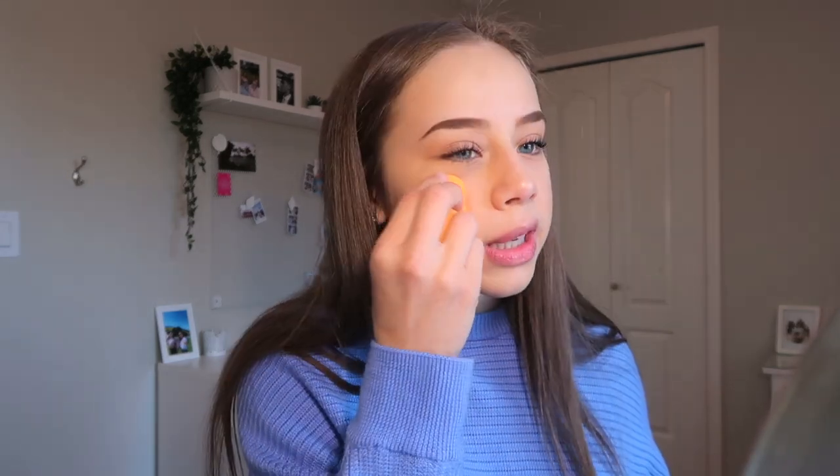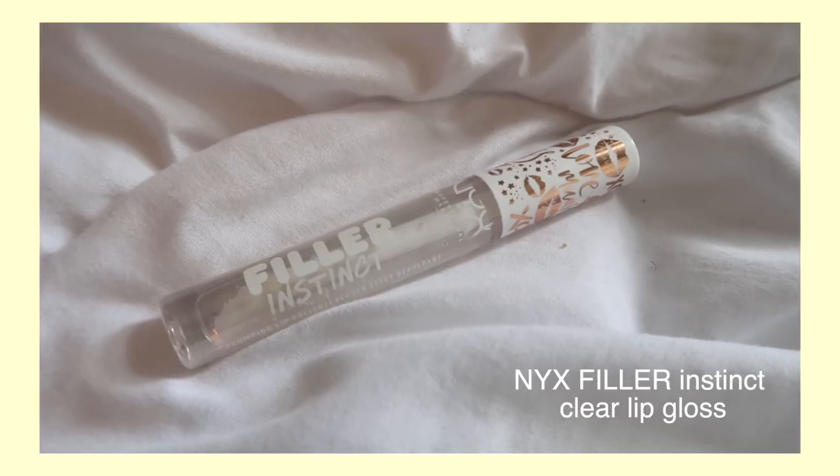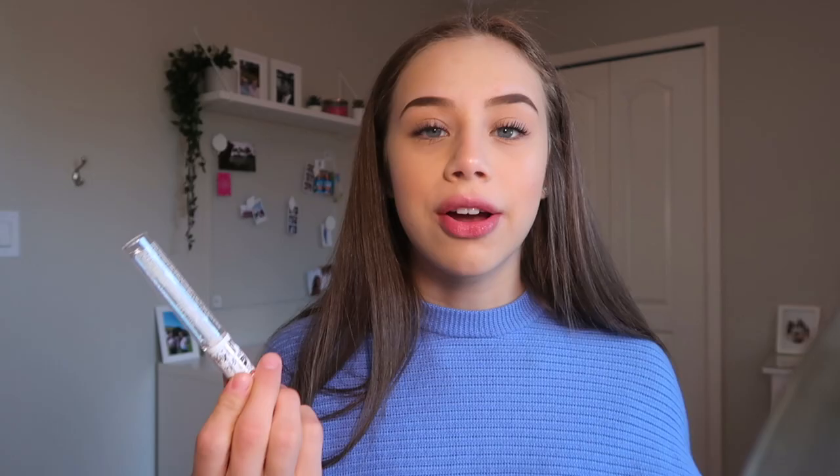I'm going to blend out the highlight with a sponge — you could do this with a brush too — just so it's not too intense. Then the last thing I'm going to do is my lips. Right now I'm just going to use this — it's a little blueberry — not very much of it, just for the color so I don't look super pale. And then I got this plumping lip gloss yesterday. I don't really like plumping stuff because it makes your lips tingle and I don't think it makes much difference, but I just wanted a clear gloss.